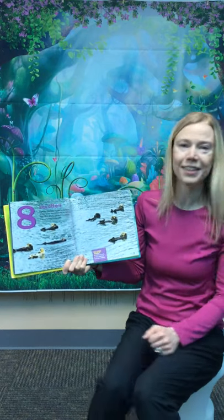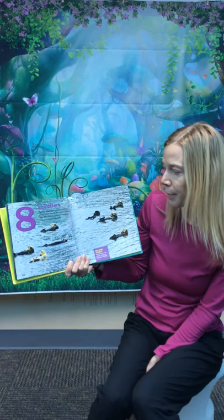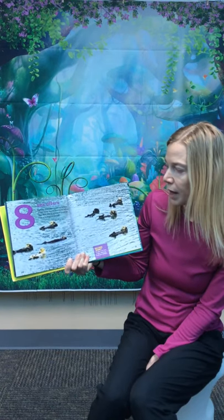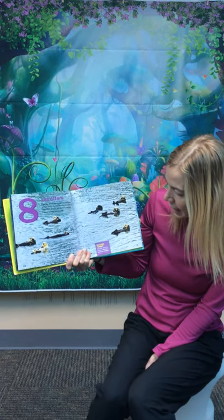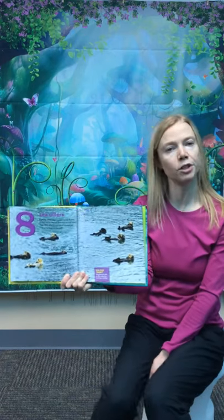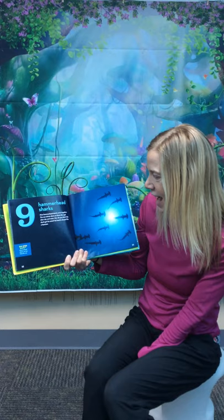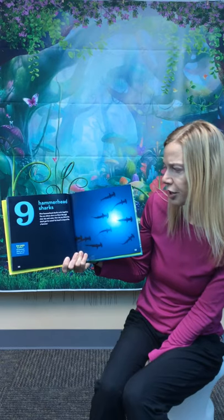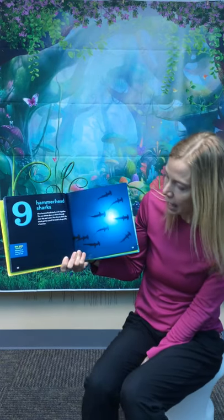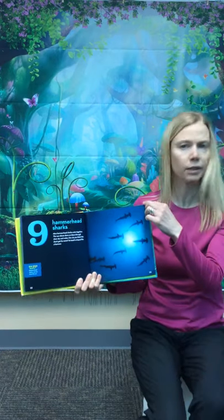Eight sea otters — I love sea otters — doze in a cozy group, floating on their backs. How do they stay dry and warm? Their thick slick fur acts like a raincoat and traps air to keep out the cold. Sea otters use rocks or other objects to break open shellfish. That's brilliant. Nine hammerhead sharks swim together. The sun shines down on them through clear sky and water. How do you think this shark got its name? Its head is shaped like a hammer. Did you know these sharks can tan from the sun? Didn't know that either.